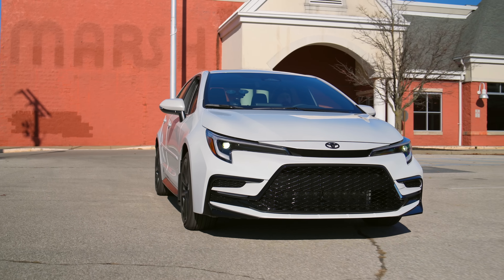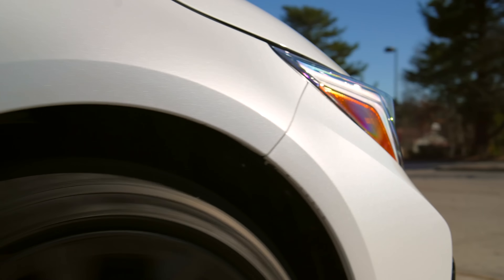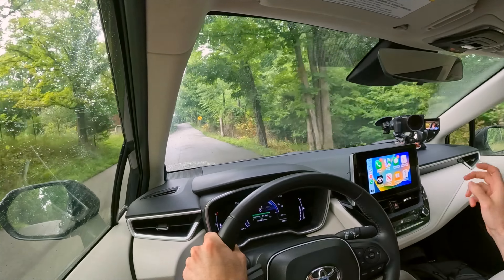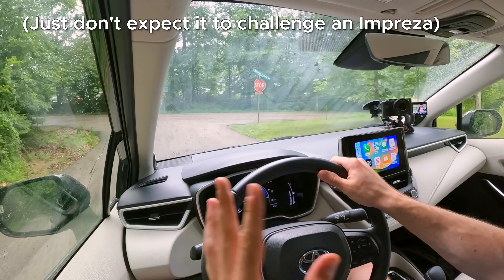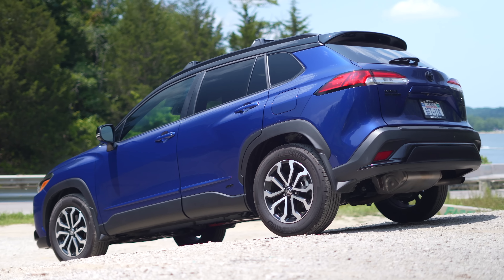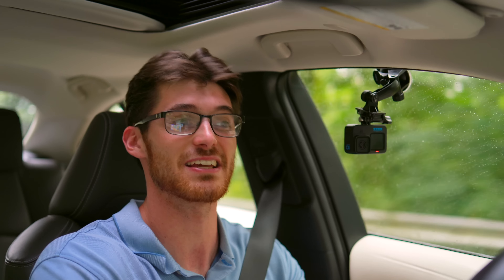Thankfully, the electric assistance gives it sufficient mid-range pep, and the short response time keeps it from falling flat on its face. You can actually get a hybrid Corolla with all-wheel drive — just like most other Toyota hybrids, it adds another motor around back, a 40-horsepower unit that should be great for snow. I would highly recommend getting that if you live in an area with regular inclement weather. I'd also recommend the quicker and more versatile Corolla Cross Hybrid if your budget can stretch. It's much harder to find, but if you can manage to get one, I've also gotten great gas mileage out of that.